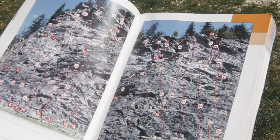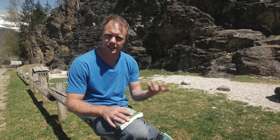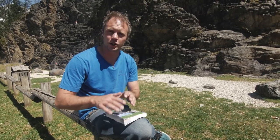Sport climbing grades are usually in the French system if you're in Europe — 6a, 6b, 6c, 7a, 7b, etc. That will obviously change depending on the country you're in, so be aware of that if you're in a totally foreign place and you pick up a guidebook for the first time.